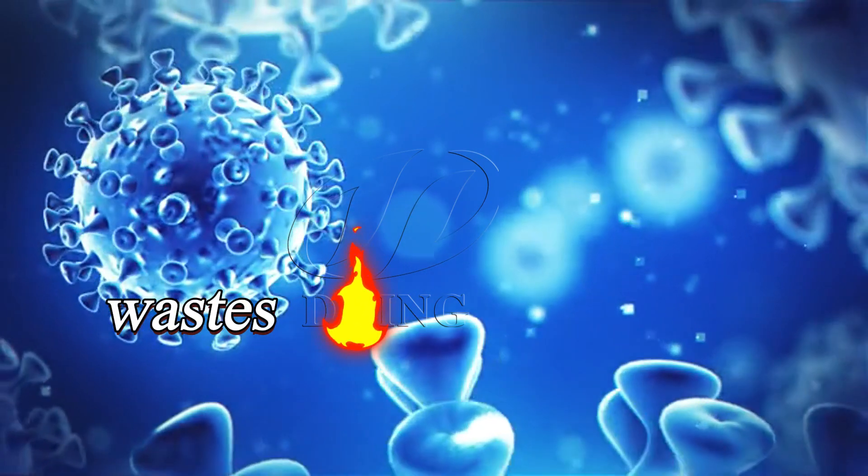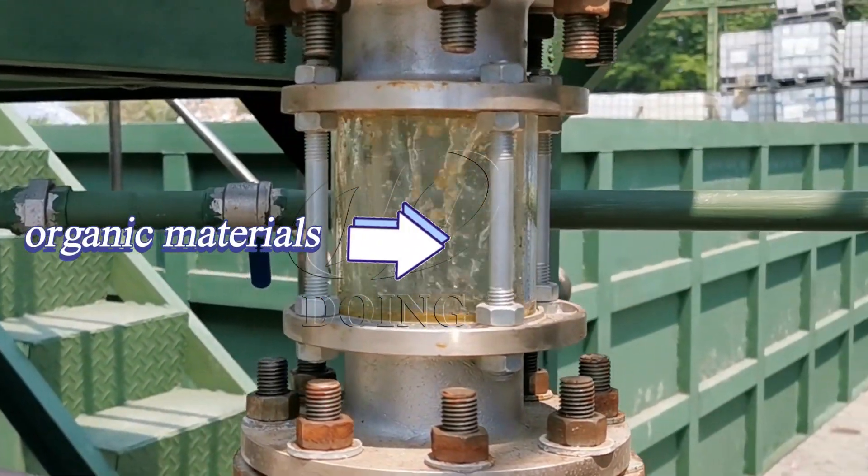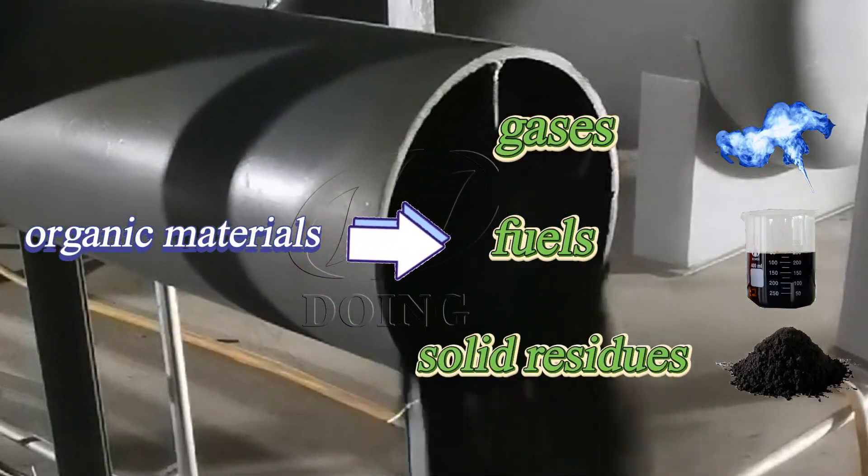This is due to the high heat, which causes chemical bonds to break. The organic material is broken down into gases, fuels, and some solid residues.